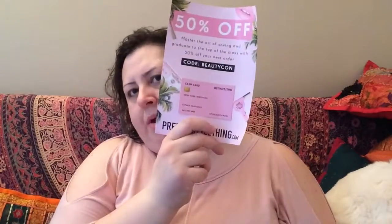Then for Pretty Little Things, they give you this coupon inside, which expires June 20th. It's basically a Beautycon code and you get 50% off — "Master the art of saving and graduate to the top of the class with 50% off your next order at prettylittlething.com." So yeah, it was pretty cool.